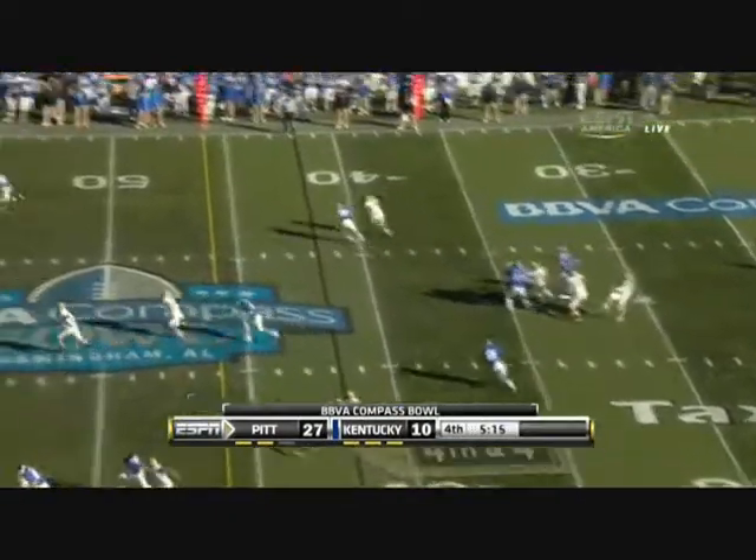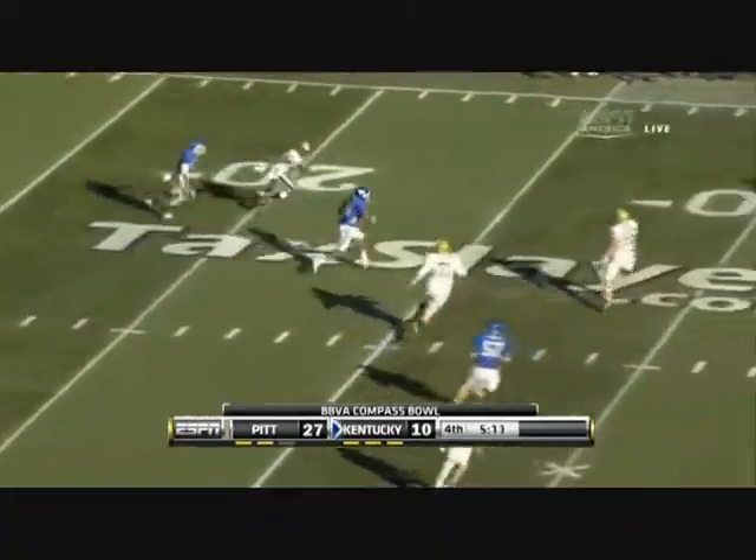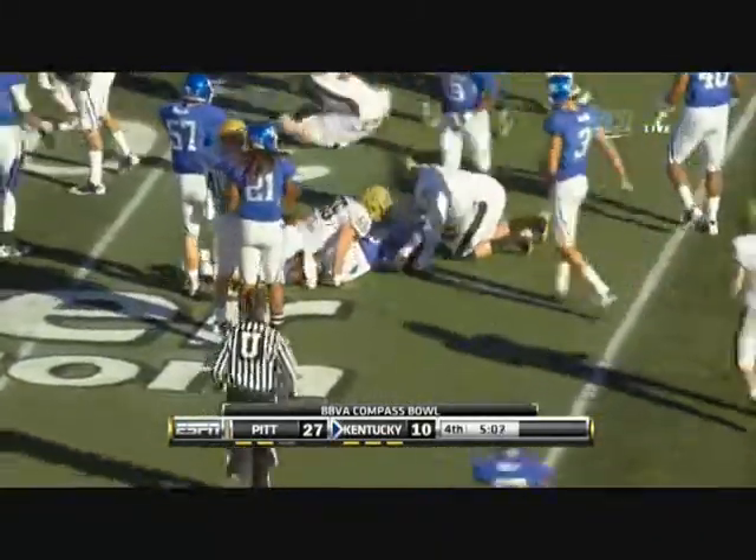Hutchins, number one in the Big East this year, gets it off and Cobb will get it inside the 20-yard line — as long as a 50-yard return this year with one touchdown.